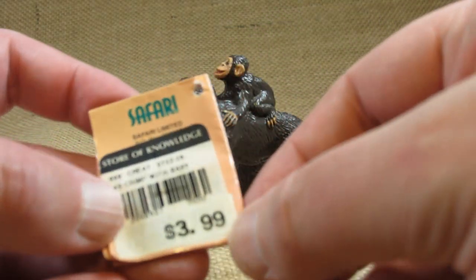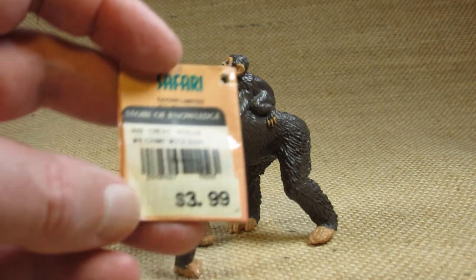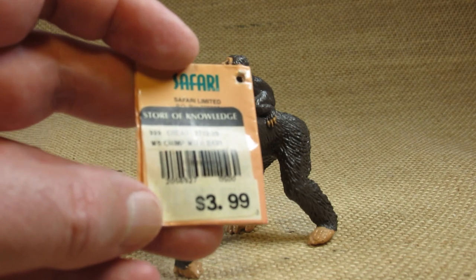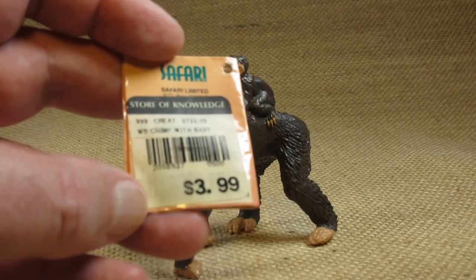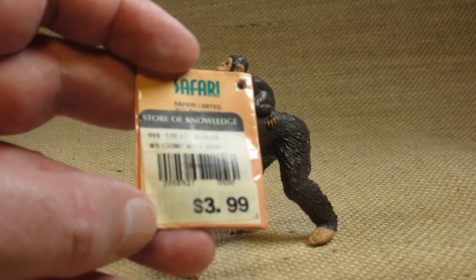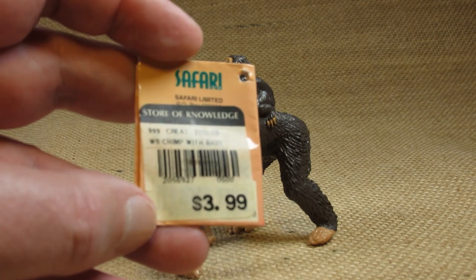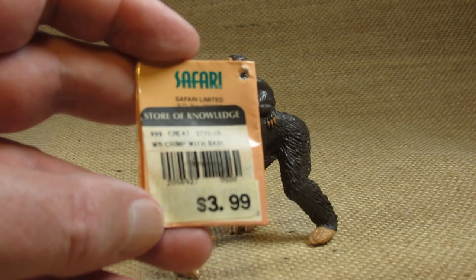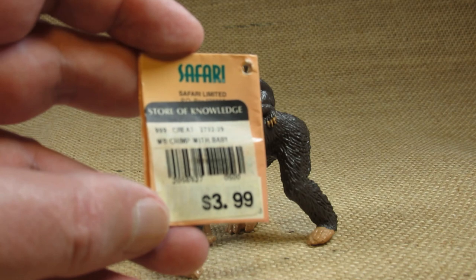On the back I cannot see the manufacturing information because it has a tag or sticker added by the store. It looks like I bought it from the Store of Knowledge and I paid three dollars and 99 cents for it. This was about almost 15 years ago so I'm sure the same thing would be more expensive now. I do remember buying it from this store in a shopping mall because at the time it was going out of business.